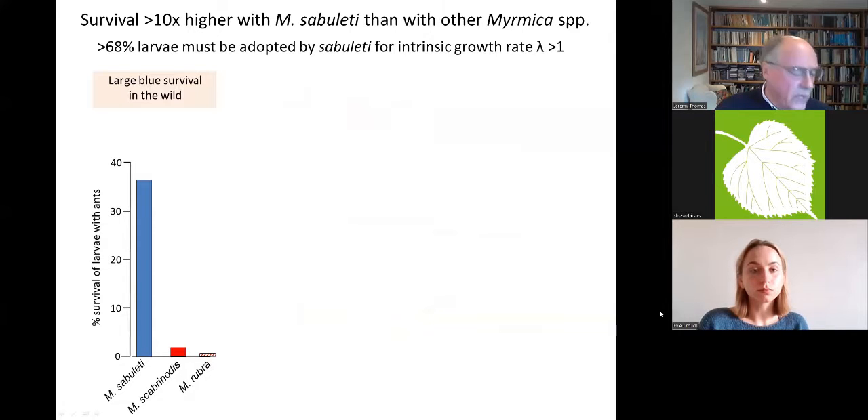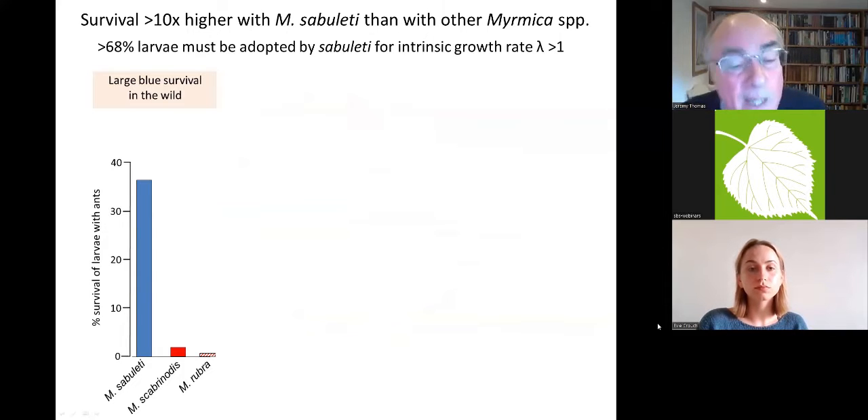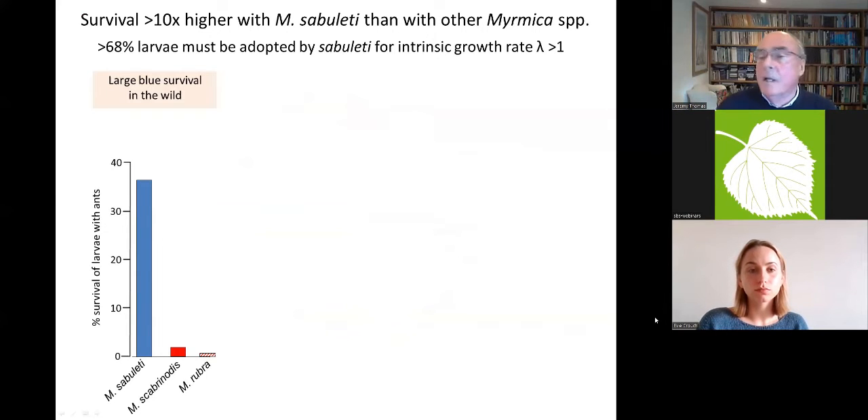Here is the real data I collected in the first years — it was very difficult to get, taking two or three years to achieve a statistically meaningful sample even though the pattern was clear from the beginning. To persuade practical conservationists to do different things on nature reserves you need a very good case. The data eventually showed about ten times higher survival with Myrmica sabuleti than with any other species of red ant.